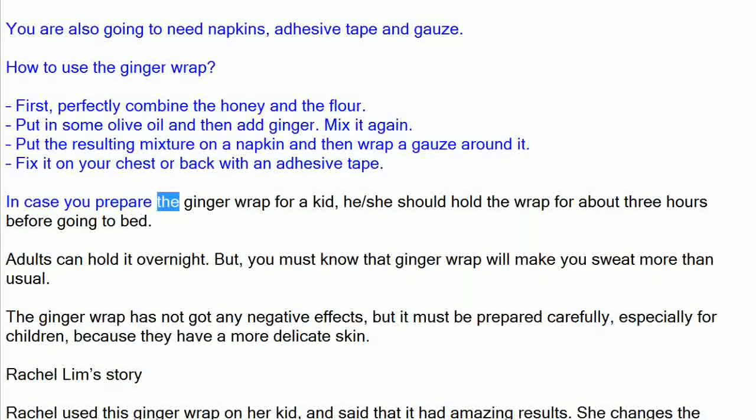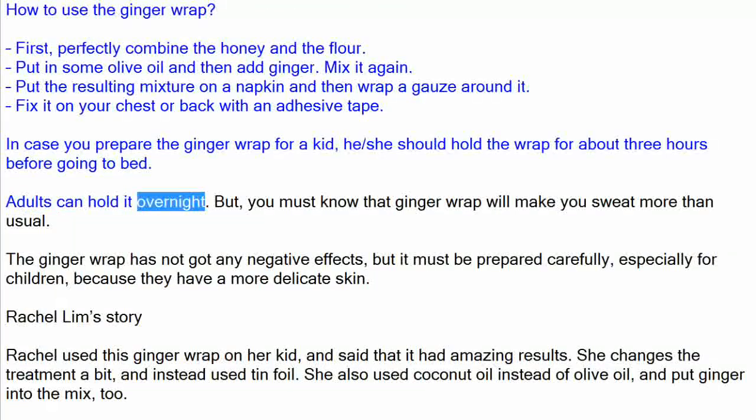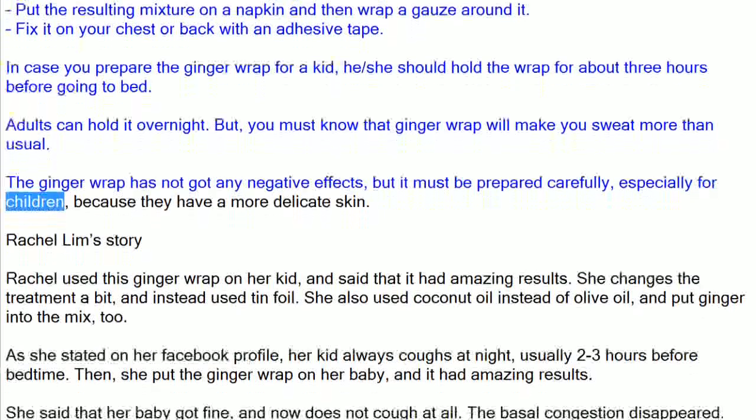In case you prepare the ginger wrap for a kid, he or she should hold the wrap for about three hours before going to bed. Adults can hold it overnight. You must know that the ginger wrap will make you sweat more than usual. The ginger wrap has no negative effects, but it must be prepared carefully, especially for children, because they have a more delicate skin.